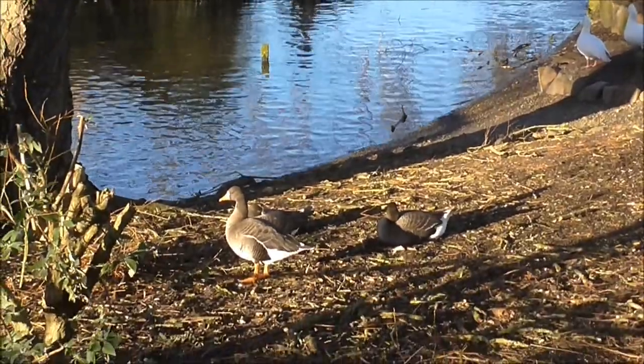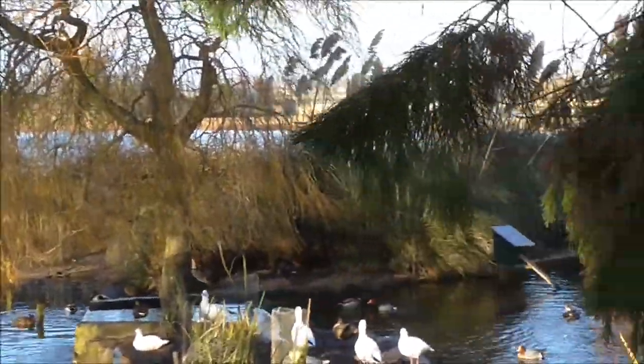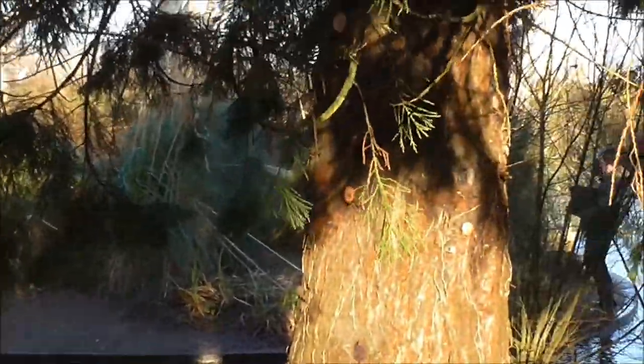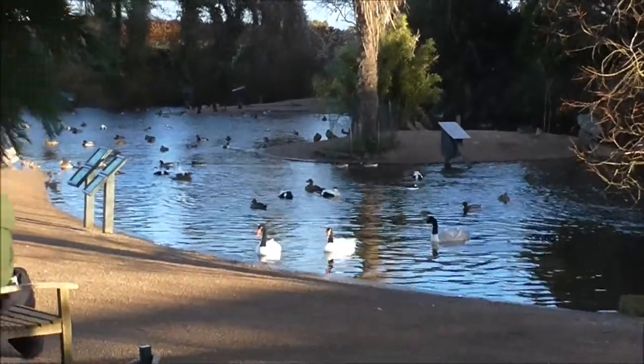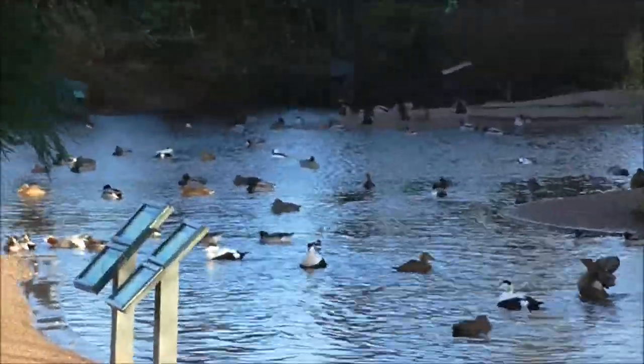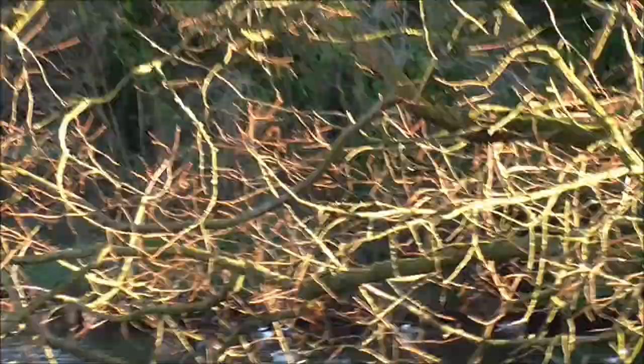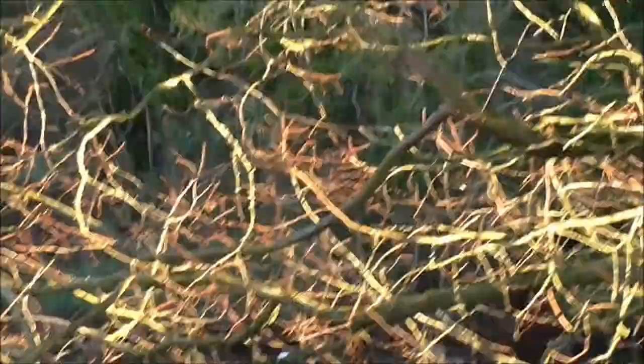There's a couple of geese there — so many different types including pink-footed geese. And then we open up into this area here, which is just awash with ducks and swans — widgeon, pochard, golden eye, and all sorts of creatures.